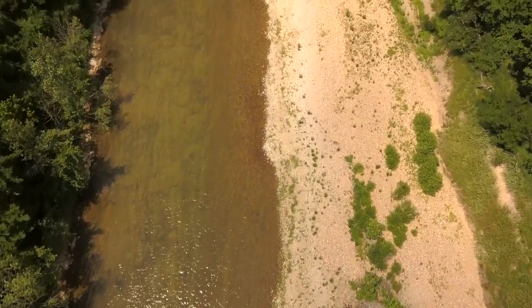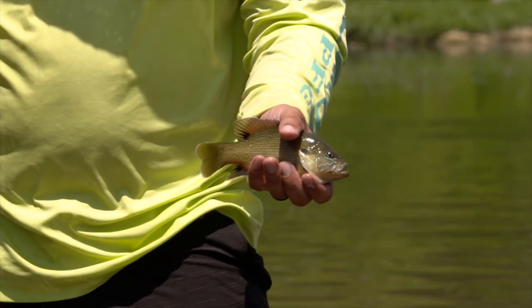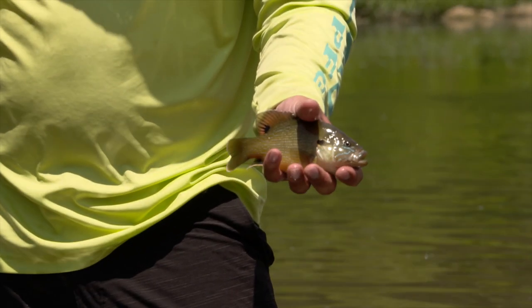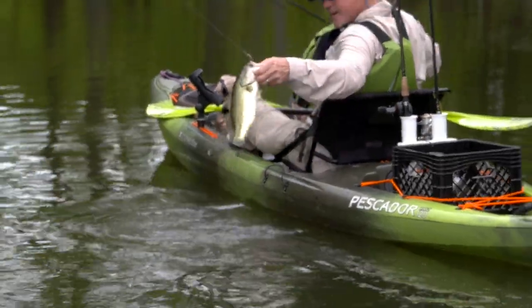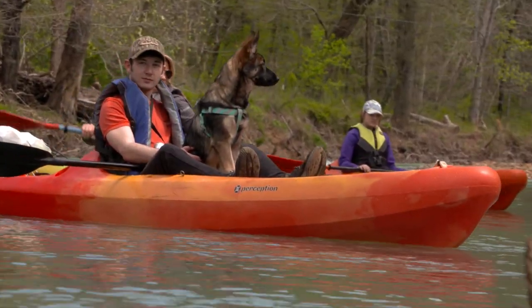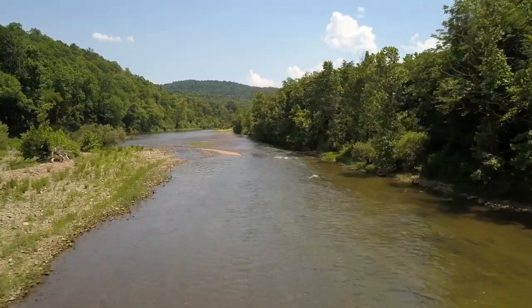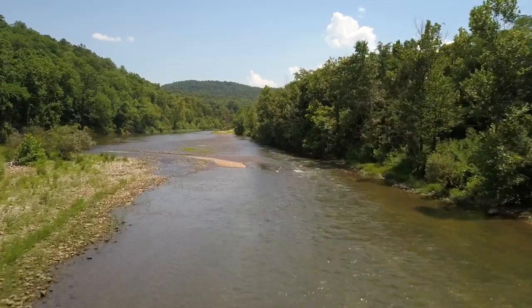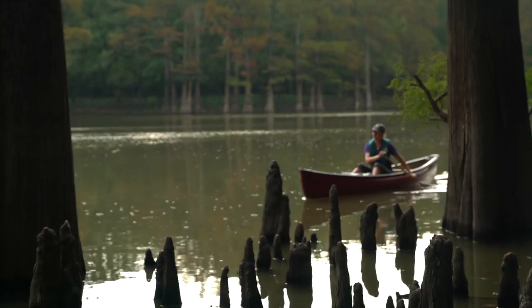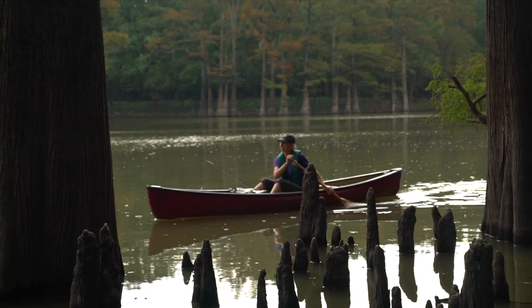The Arkansas Game and Fish Commission manages fish and wildlife and their habitats across the natural state, but another important aspect of the agency's mission is connecting Arkansans with wildlife and nature. For more than a decade, the Arkansas Water Trail System has been providing easily accessible day trips in a variety of settings. One of the newest trails is the H Lake Water Trail on the Dale Bumpers White River National Wildlife Refuge in southeast Arkansas.